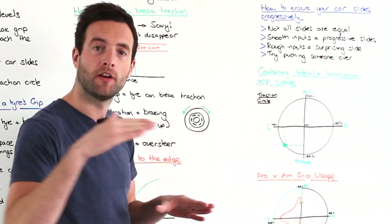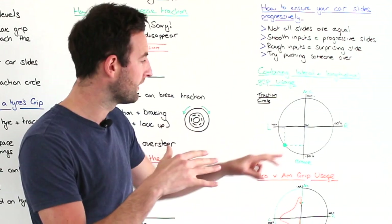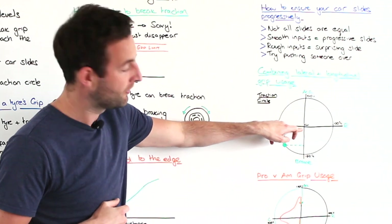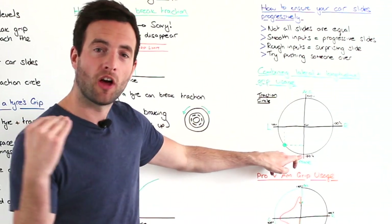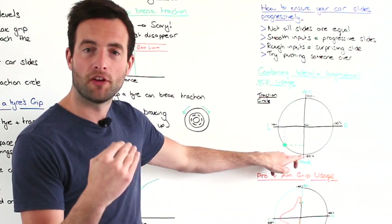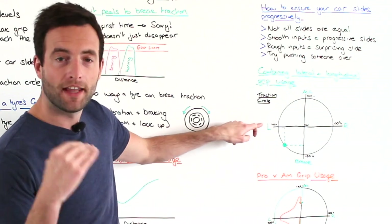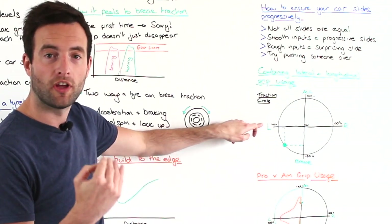As we approach the corner at a constant speed with no turning, there's no g-force and we're in the centre of the graph. We then get on the brakes and, if it's a good driver, use 100% of the force available for braking. We then turn the car into the corner and at the apex we're using 100% of the turning force available.